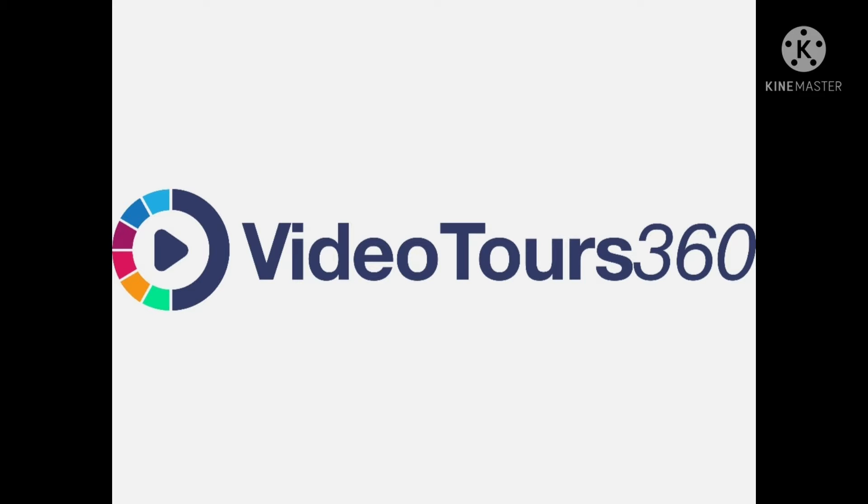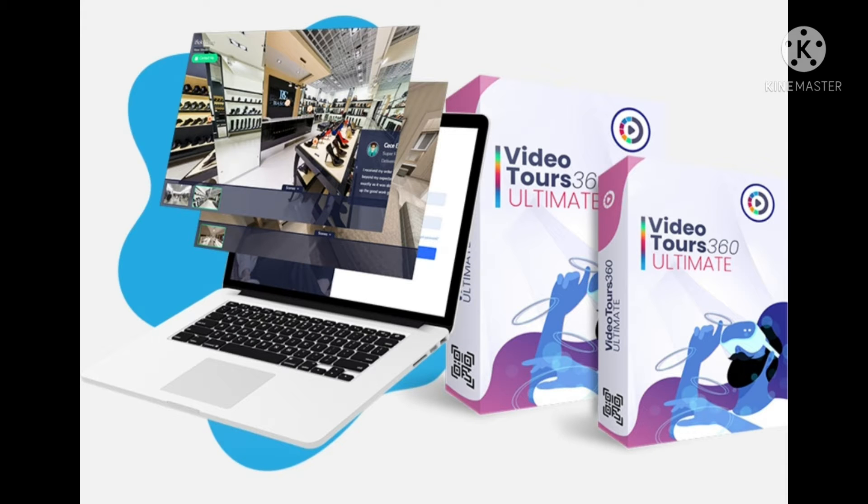Win a free copy of this groundbreaking app — the world's first and only virtual tour builder with built-in live video, ecommerce, gamification, and AI. To celebrate this launch, we are giving away 10 free copies of this app and incredible prizes worth $497. Don't miss it!